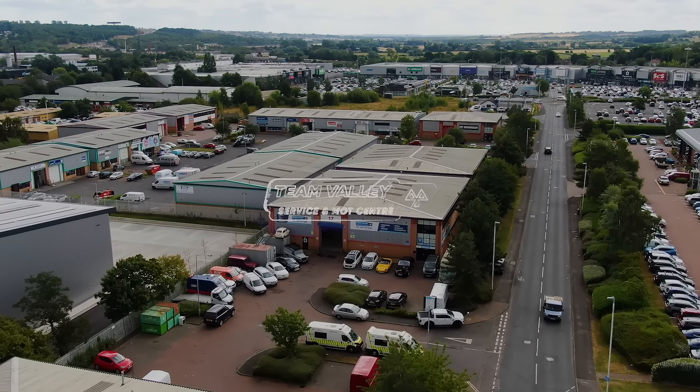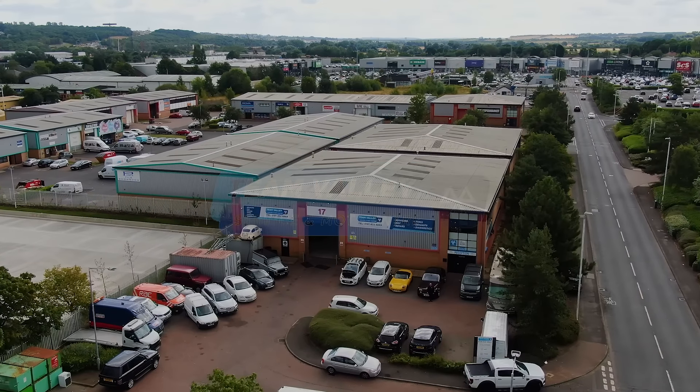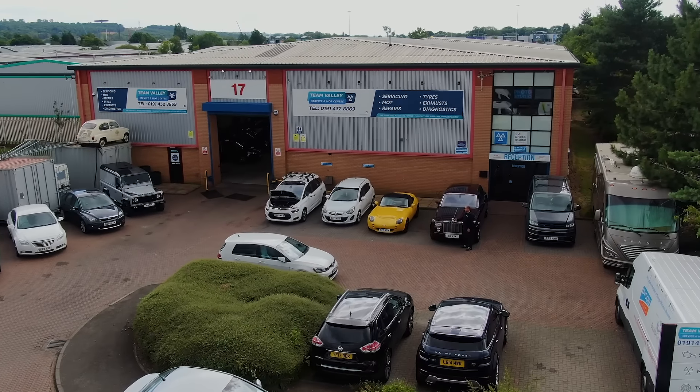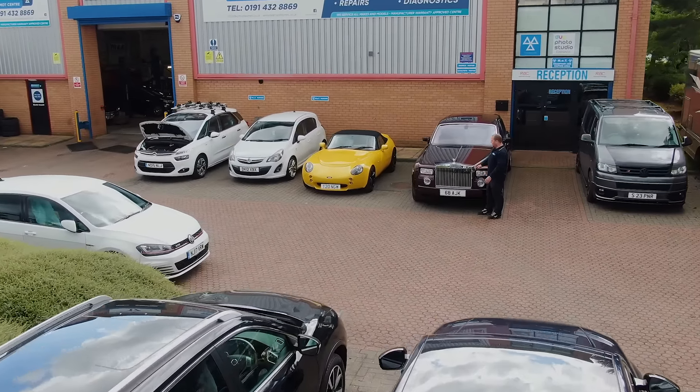Hi everybody and welcome to Team Valley MOT. We're going to take a little trip through the garage to see what's going on today. I want to start off in the car park though. We've got a Rolls-Royce Phantom in for a water pump and an oil level sensor — absolutely amazing car, drives like you're literally on a cloud.